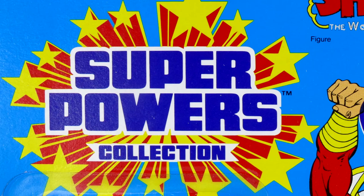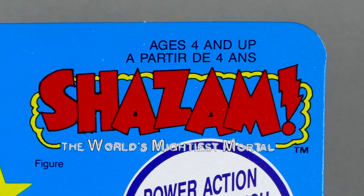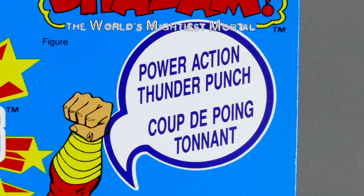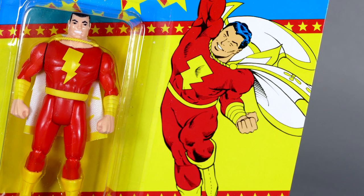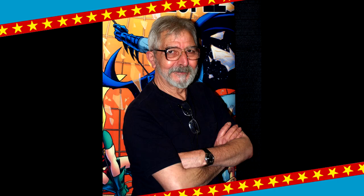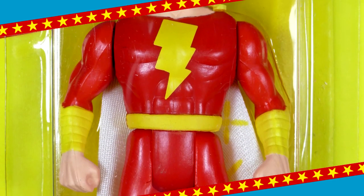The Super Powers Collection logo up there on the top left is altogether unmistakable and iconic to the action figure line. On the right hand side of the card you have the Shazam logo, the World's Mightiest Mortal, along with Power Action Thunder Punch, as well as the French. On the right hand side of the package we have that unmistakable and fantastic artwork by Jose Garcia Lopez, and of course the figure comes in a nice pristine little bubble.